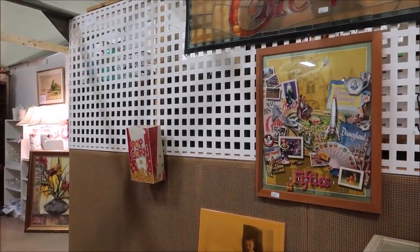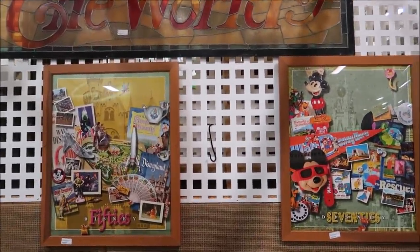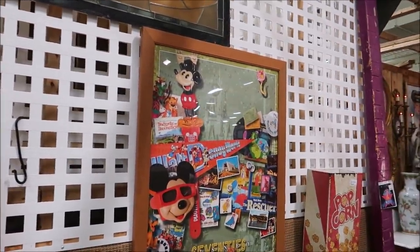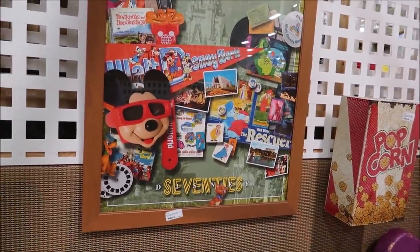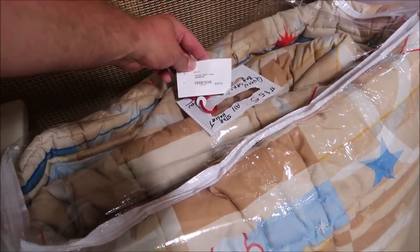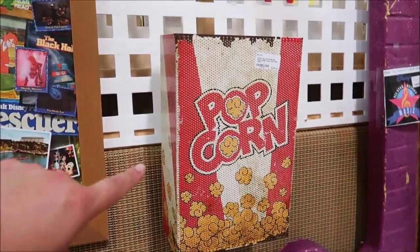On this side we have a lot of props from the resorts. These are from Pop Century — I can tell because these are from the 50s, so Disney in the 50s, Disneyland, Sleeping Beauty, and then the 70s of course Walt Disney World — and these are only $85. They even have a bedspread from the All-Star Resort, a queen bedspread, and All-Star Movie popcorn buckets.